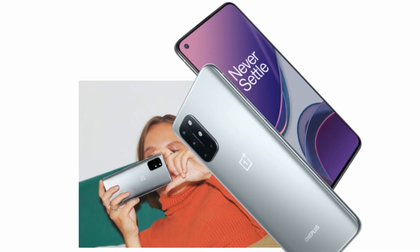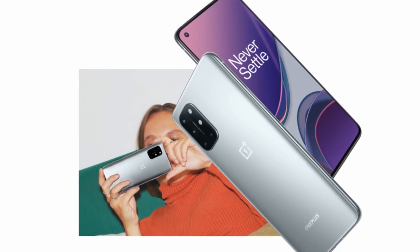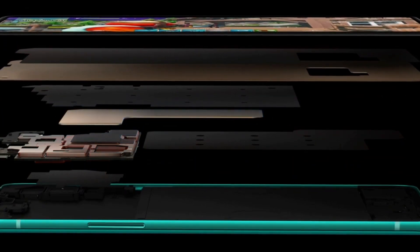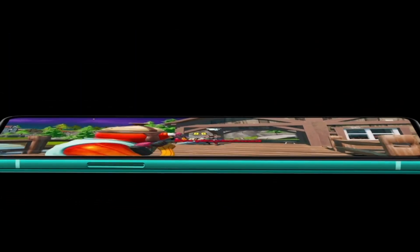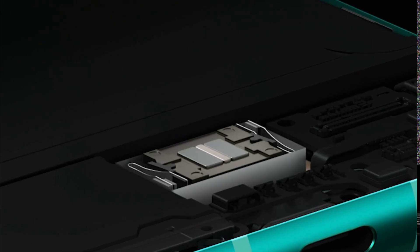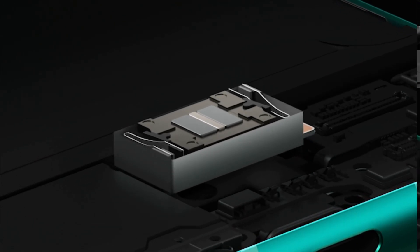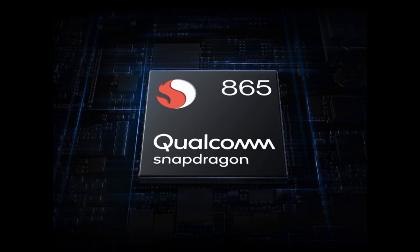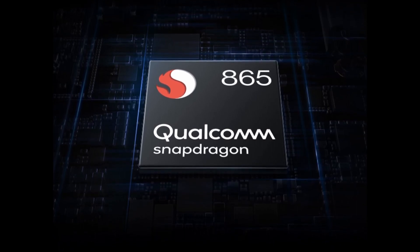The OnePlus 8T features the Qualcomm Snapdragon 865 chipset, one of the most powerful chips on the market, though some flagships use the slightly more recent Snapdragon 865+, which is optimized for gaming. Geekbench 5 benchmarking gave the 8T a score of 2107, which is lower than some competition, but we didn't see that reflected in day-to-day use. You'll have the option of 128GB or 256GB of storage — the 128GB version comes with 8GB of RAM, while the 256GB model comes with 12GB of RAM. As with other OnePlus 8 phones, the 8T has 5G connectivity, enabling you to make the most of next-gen internet.